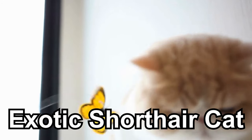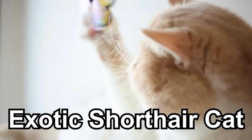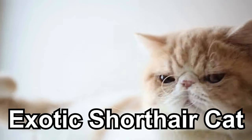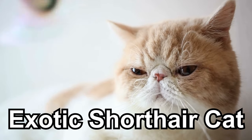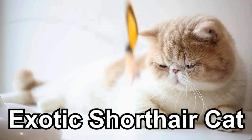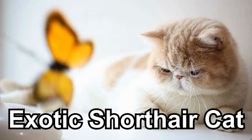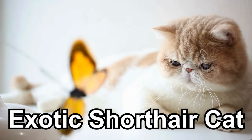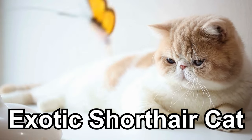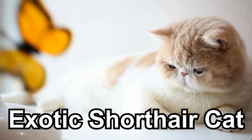Exotic Shorthairs are like teddy bears come to life, because they have short, plush fur that's super soft to touch. What makes them extra cute is their round faces and big, adorable eyes that make them look like living stuffed animals. They're not too hyper — Exotic Shorthairs are known for being calm and relaxed, perfect for cuddling up with a good book or movie. These cats are often big fans of purring.